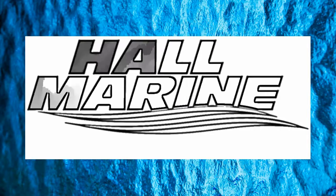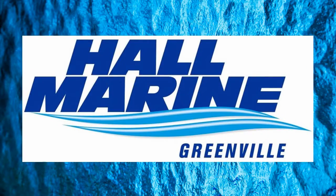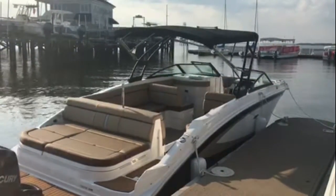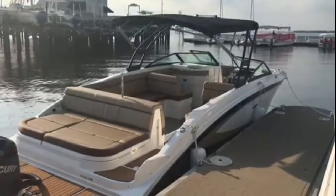Thanks for stopping by to check out this video from Hall Marine Greenville. Thanks for stopping by to check out this Sea Ray SDX270.